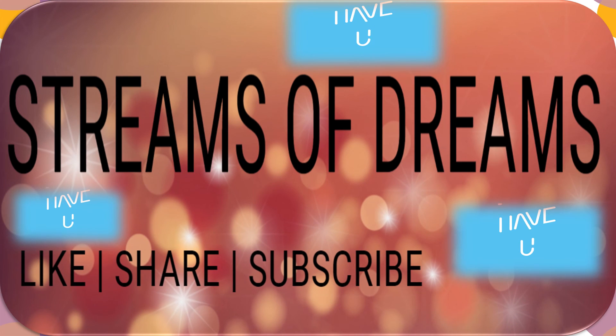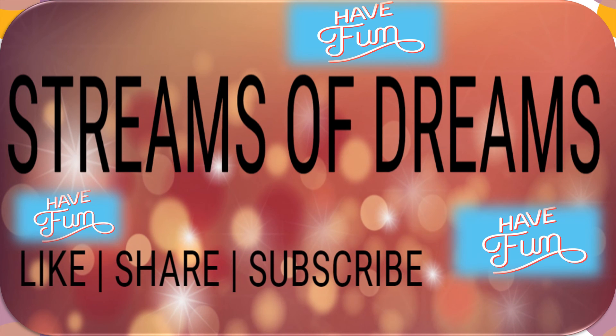We have twelve months in a year. So do like, share and subscribe my channel.